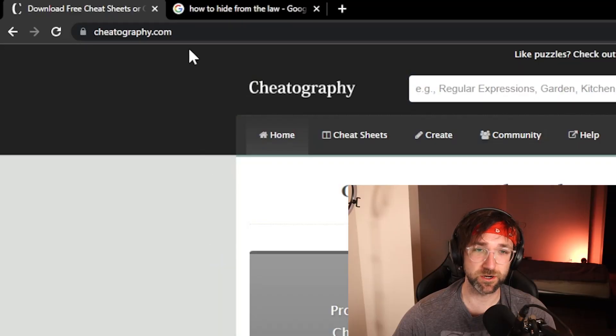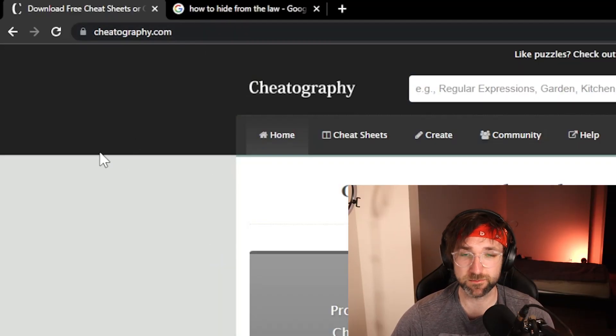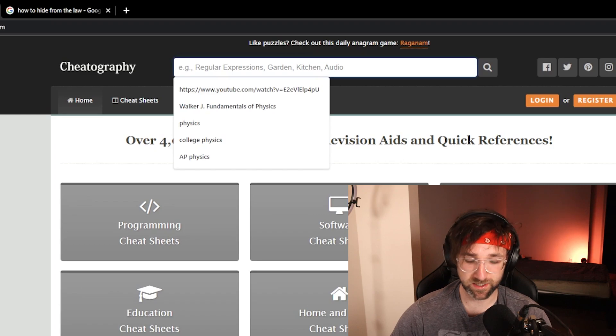This last website is great if you have a test coming up and you're in a pinch and you just need some material that'll help you study — or maybe just cheat on the test. What you can do is go to this website, cheatography.com, and you can type in the class that you are taking.